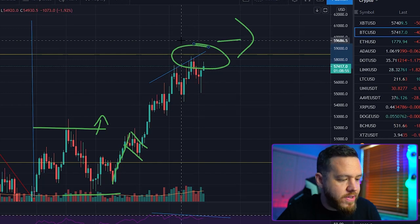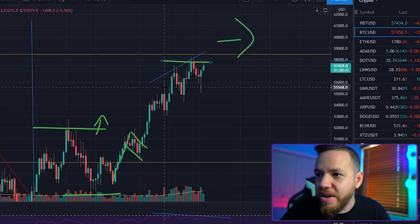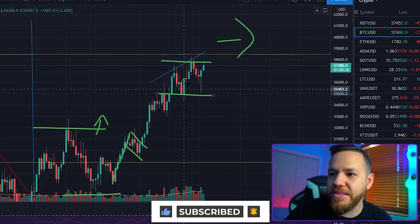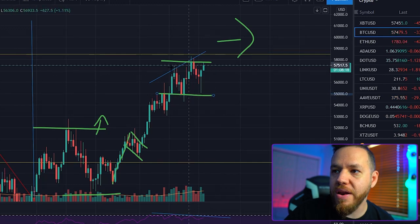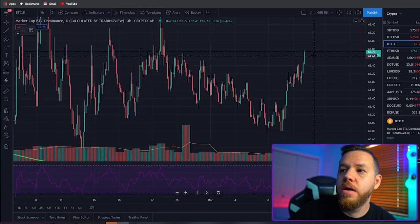We're currently in a range — basically 55K all the way up to about 58K. We've been bouncing within these levels the last two days. So 55K is going to be the strongest support in this range, and 58K is going to be the strongest resistance. There are minor supports at 56K and 57K, but the major ones are 55K and 58K.